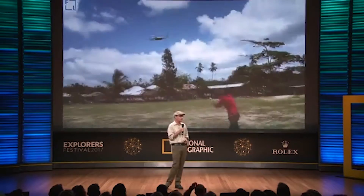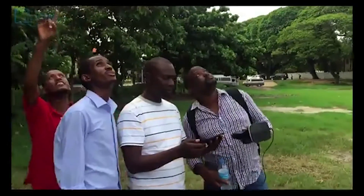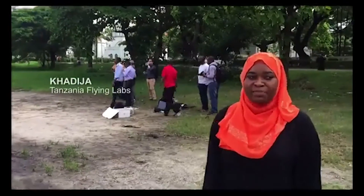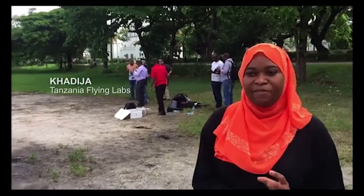For example, our Tanzania Flying Labs has been using flying robots for a range of applications, including environmental monitoring, coastal management and more. And they work directly with all the local communities for these projects.